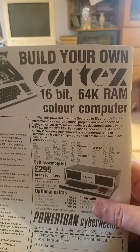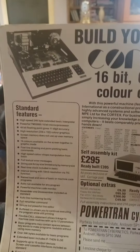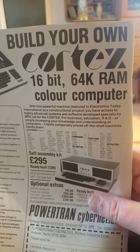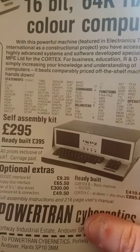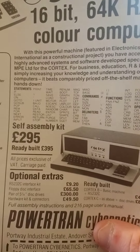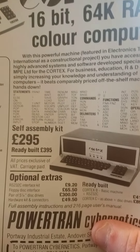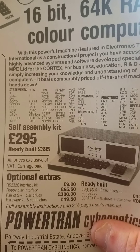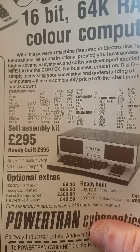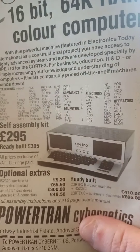A pretty high-tech computer - build your own Cortex 16-bit 64K RAM colour computer. This was really state of the art back in 1983. The self-assembly kit was £295 and the ready-built was £395. £395 back in 1983 is the equivalent of about £1,150 in today's money, so it was a pretty expensive computer.